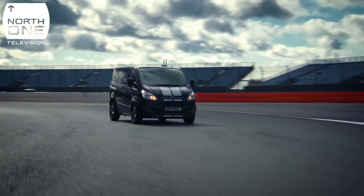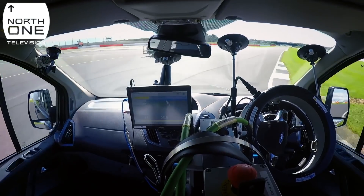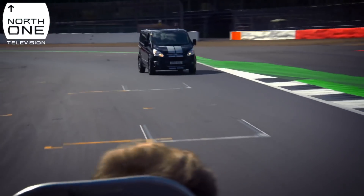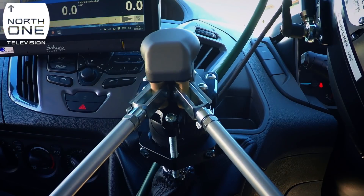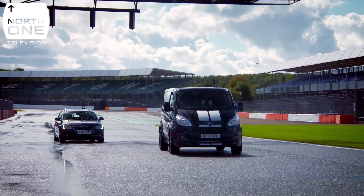The van drives faultlessly, although without AI there's nothing stopping it ploughing through anything that lies in its path. It's now a question of how close to the Transit's top speed of 99 miles per hour RoboVan can get by itself.